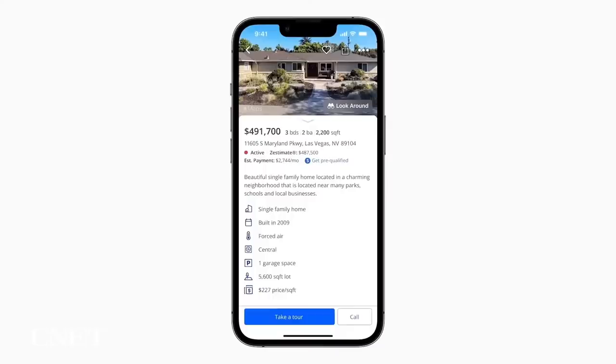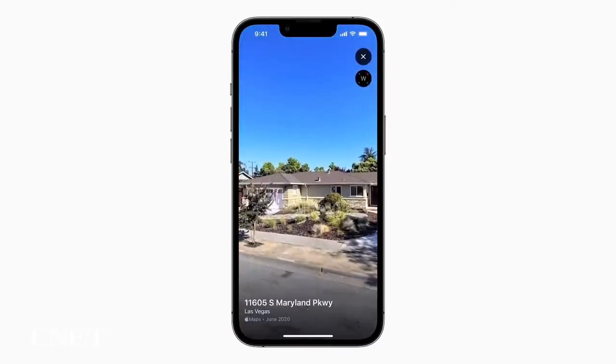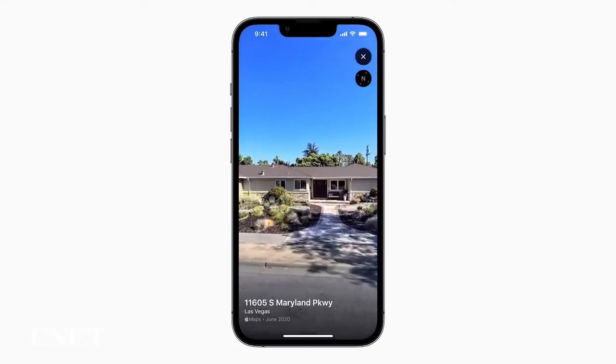We're also bringing Look Around to MapKit, making it easy to integrate high-resolution imagery from Maps into apps like Zillow, helping users get an immersive, ground-level view while browsing homes. And we're excited to announce that later this year, developers will have faster and more flexible ways to build incredible Maps experiences with brand new server-side APIs.